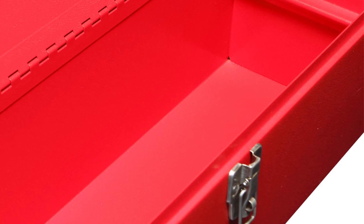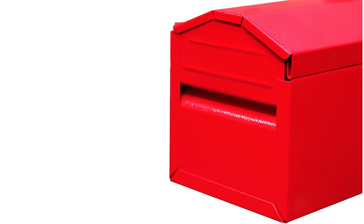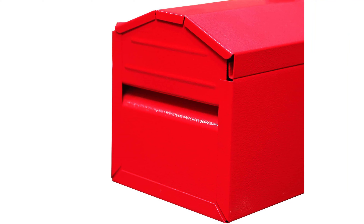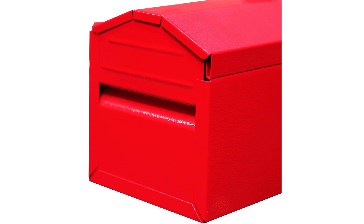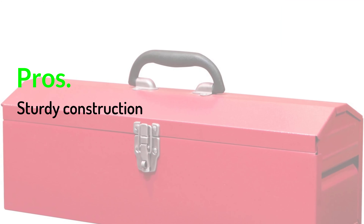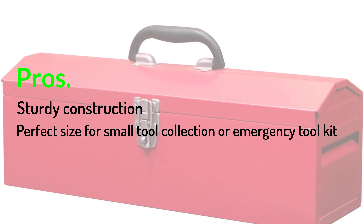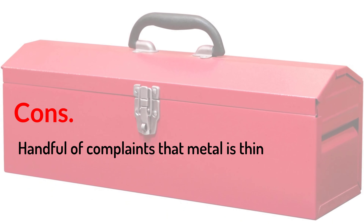The plastic handle is shaped for a comfortable grip that won't hurt your hand if you need to tote the box to a work site, and the bright color makes it easy to keep track of, even in less than ideal conditions. Pros: sturdy construction, perfect size for a small tool collection or emergency tool kit. Cons: handful of complaints that the metal is thin.